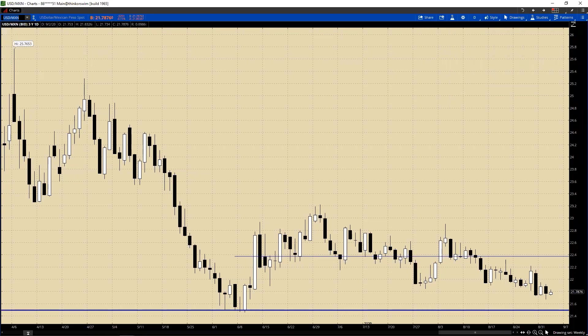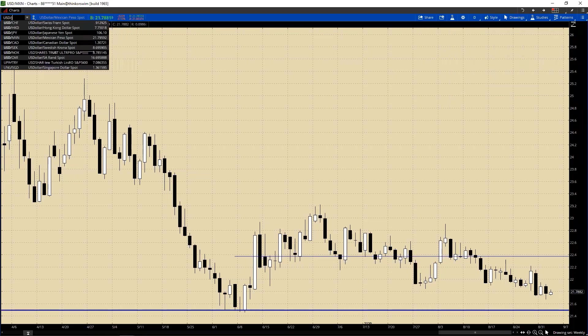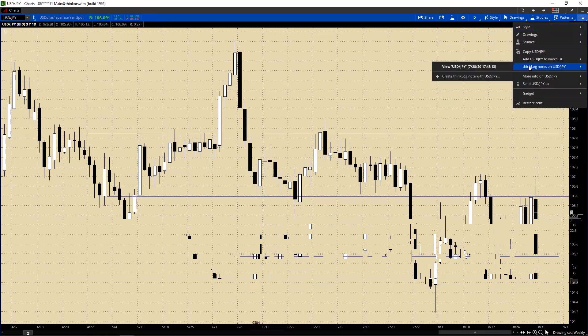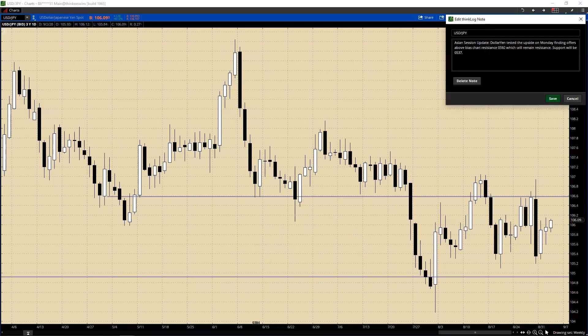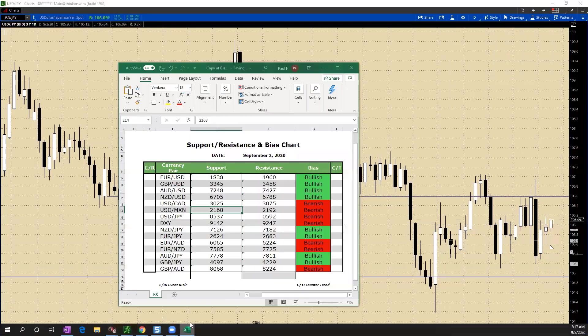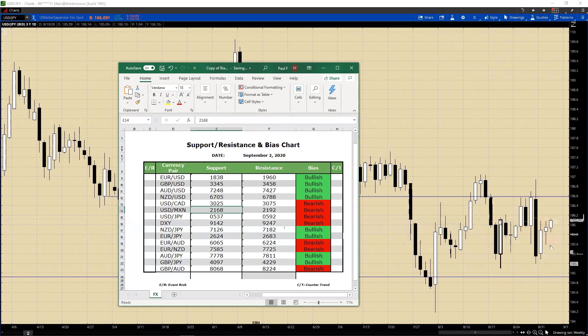Going into the Dollar-Yen. I think this was the same too - we kept it the same, which is 105.92 and 105.37. We are pushing a little bit higher but we'll still keep it to 105.92. It might be able to push a little bit higher today but we'll keep it the same. We'll give it the benefit of the doubt there - actually looking at the chart, we'll just move the resistance up to 106.10. It's not a whole lot higher but essentially the same thing.